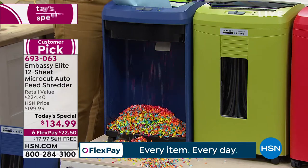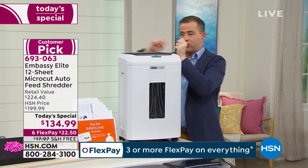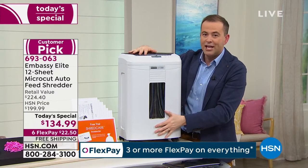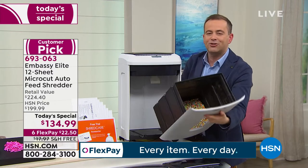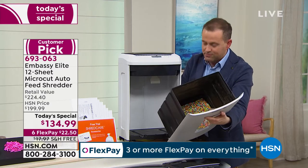With old shredders you used to have to lift the top off, and as you did the shred would go everywhere. This has the peekaboo window so you know when it's full — and because of the massive capacity you won't be emptying it very often at all. You simply lift out the drawer and emptying the shred is much, much easier. Really thoughtful design.